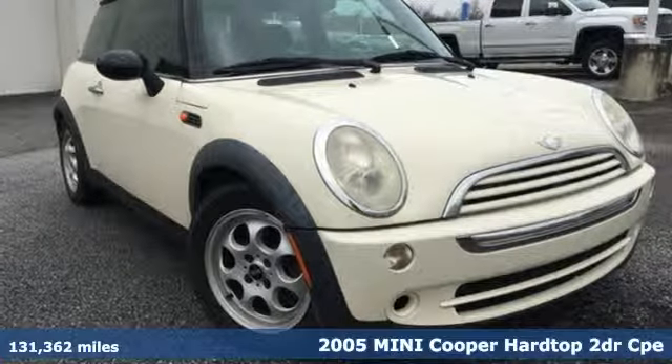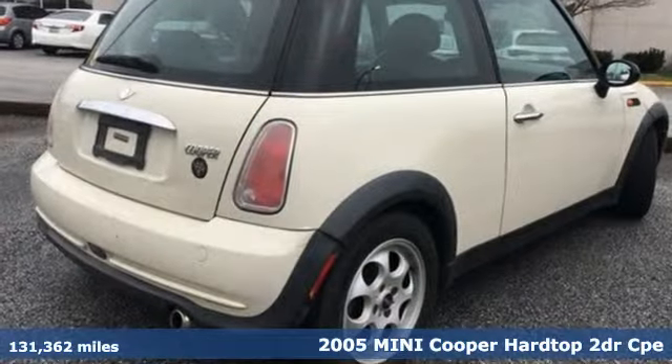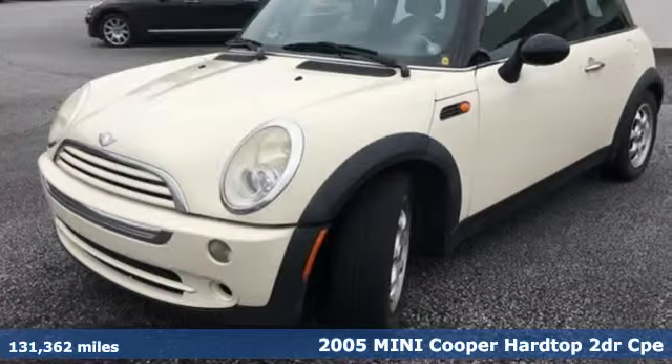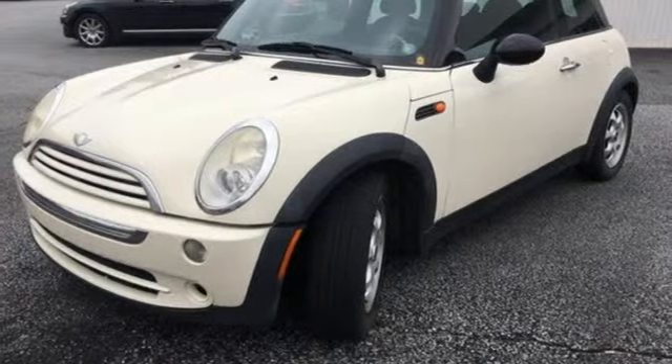It's a 2005 Mini Cooper Hard Top. This true original has been made modern, yet still has the heart and soul of what makes a Mini a Mini. It comes with great features you love.